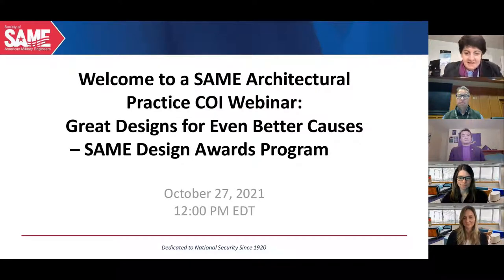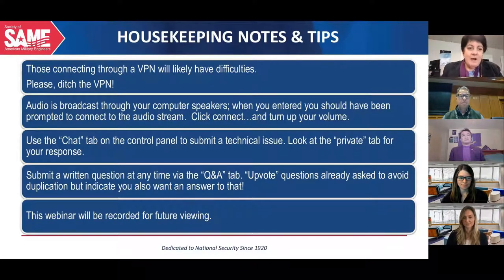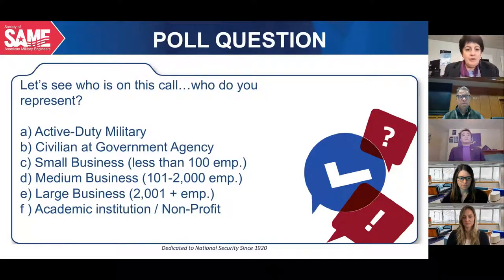For those connecting through VPN, please read the house notes. The audio broadcast will be available afterwards, as will the slides. To get us started, we have a short poll — please click to indicate who you represent: active duty, civilian government, academic institution, small business, etc., so we better know who's listening.